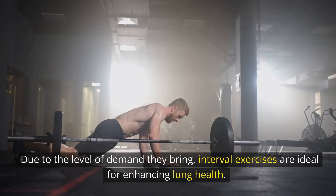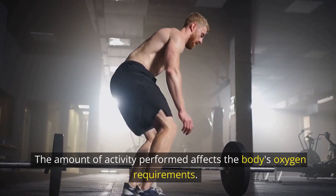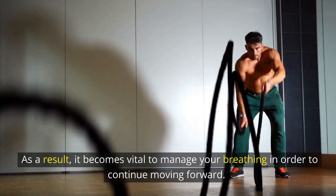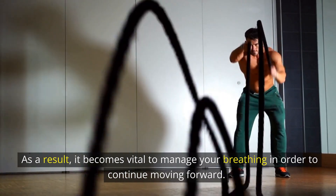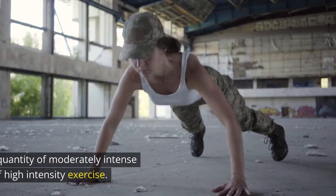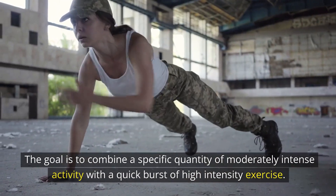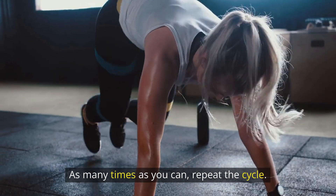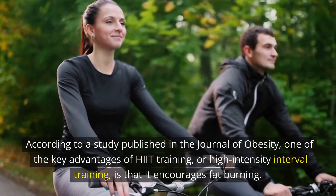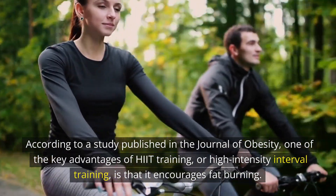Due to the level of demand they bring, interval exercises are ideal for enhancing lung health. The amount of activity performed affects the body's oxygen requirements. As a result, it becomes vital to manage your breathing in order to continue moving forward. Jogging for 4 minutes and then running for 1 minute is an easy interval workout. The goal is to combine a specific quantity of moderately intense activity with a quick burst of high-intensity exercise, and repeat the cycle as many times as you can. According to a study published in the Journal of Obesity, one of the key advantages of HIIT training, or high-intensity interval training, is that it encourages fat burning.